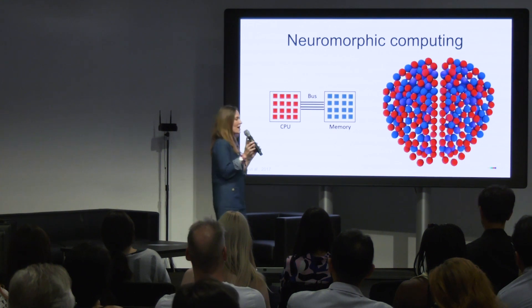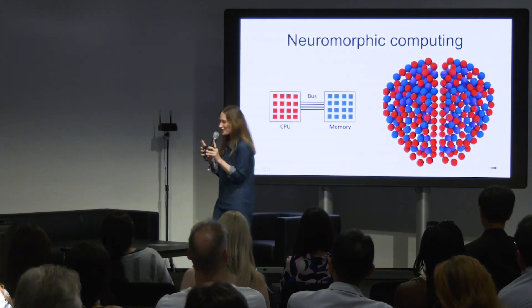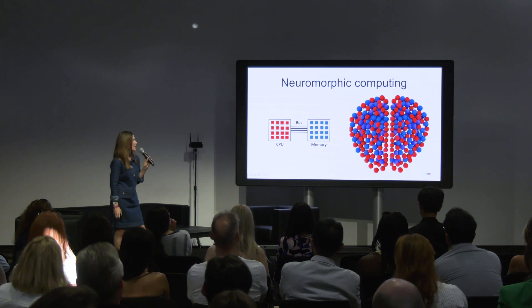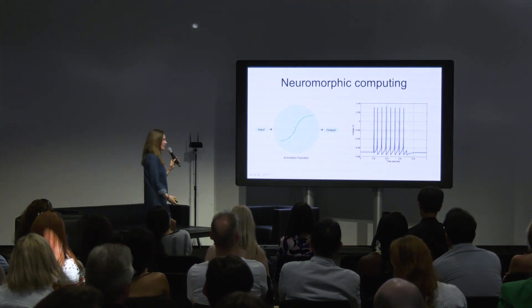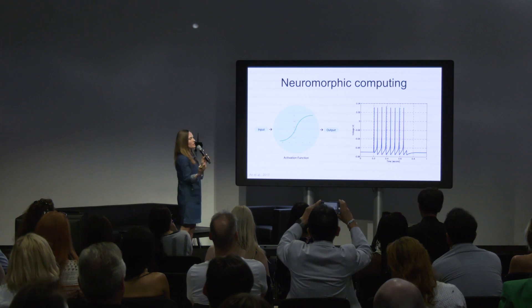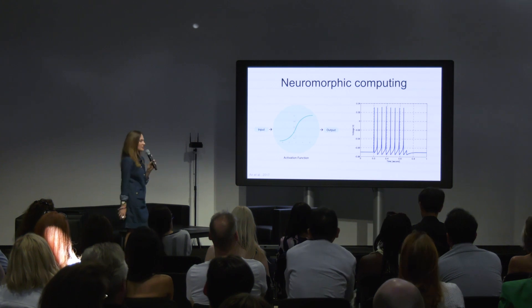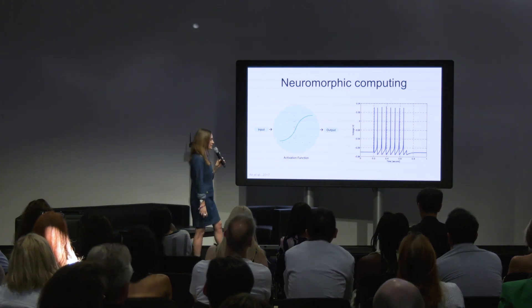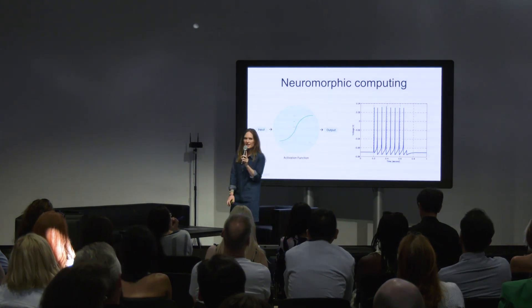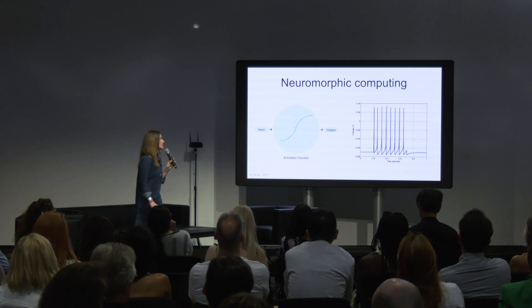Interestingly, each neuron in your brain actually synapses with up to 10,000 other neurons — so this is massively parallel processing. What's different about the neural network architectures? On the left, we have a traditional activation function — it's always on in neural networks. Whereas in biological systems, we have spiking neurons — spiking neural networks. These are binary and sparse, which means they're fast and low energy. It also means you can encode spatiotemporal parameters into your computations.